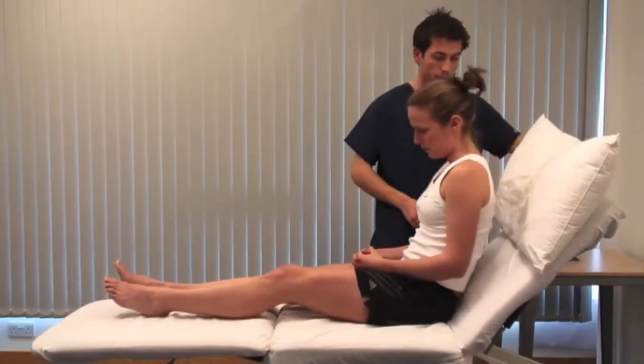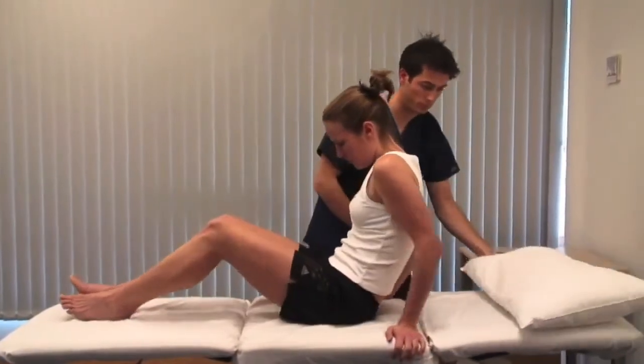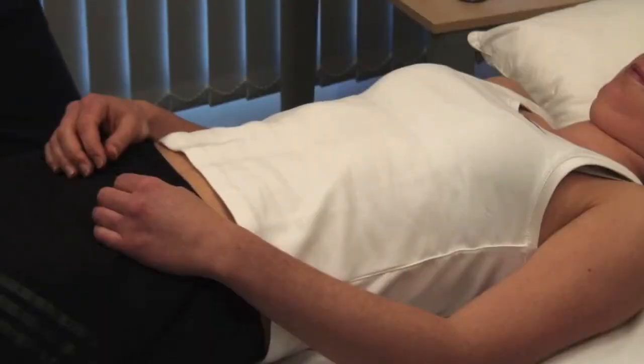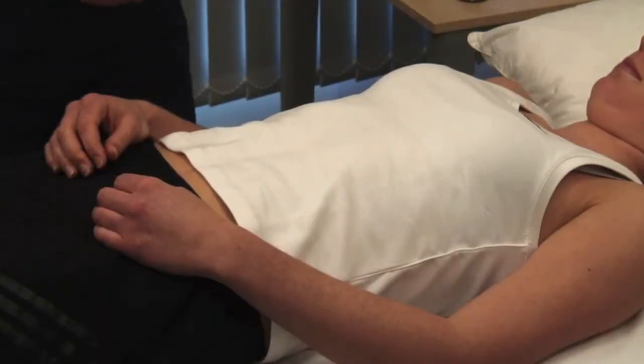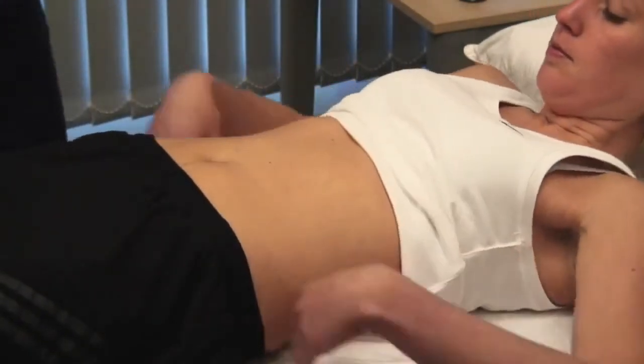Lie the patient flat. Examine the abdomen with the head supported on a pillow to relax the abdominal muscles and with the arms by the sides. Expose from the xiphisternum to the pubic symphysis and look for scars, stomata, distension or pulsations.